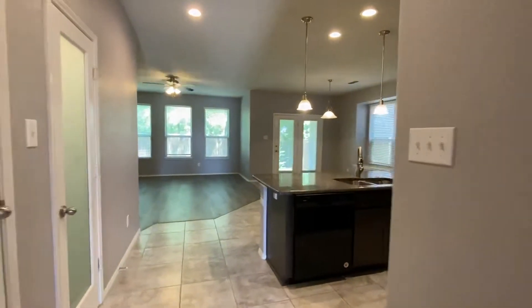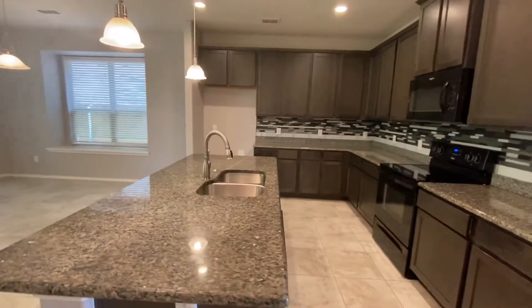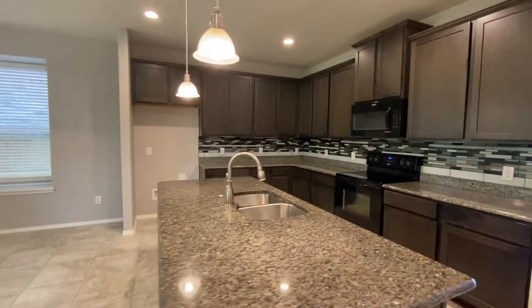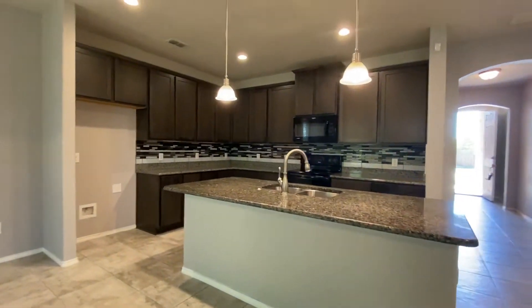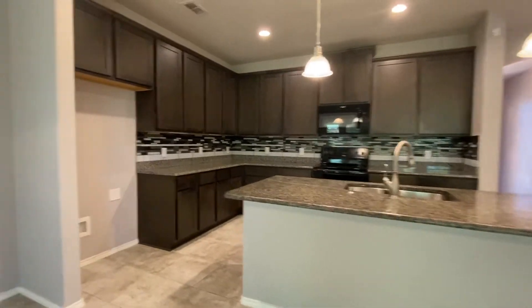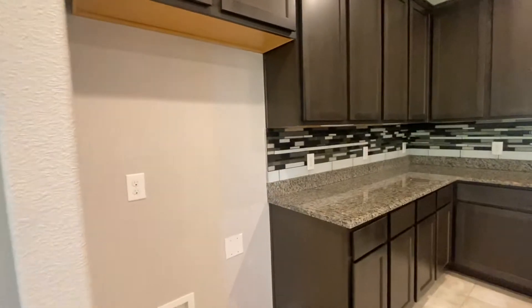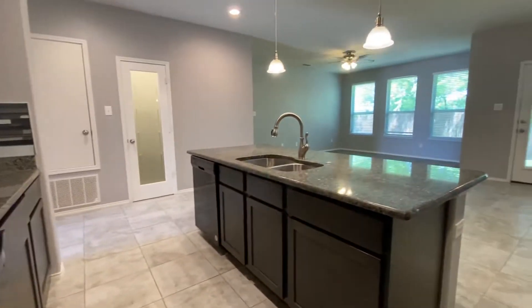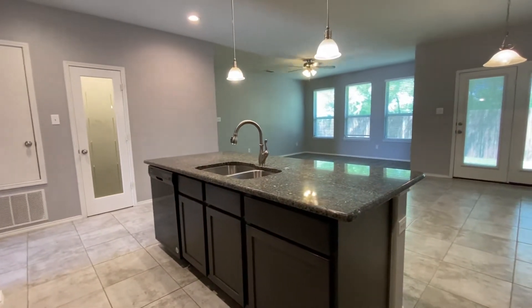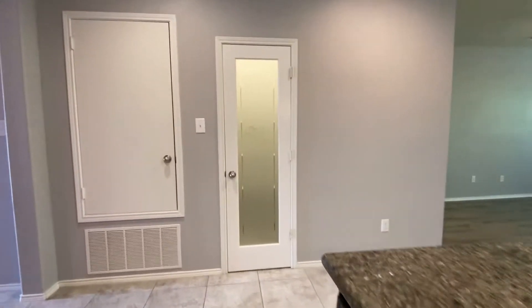We've got the kitchen — very nice kitchen, tons of cabinet space, great amount of countertop space, great looking countertops. Color scheme in here is very nice. Space for your refrigerator. Black appliances. Center island with the sink. Pantry right here.